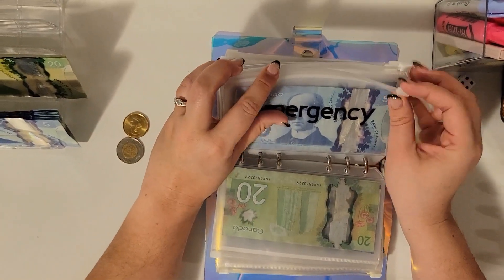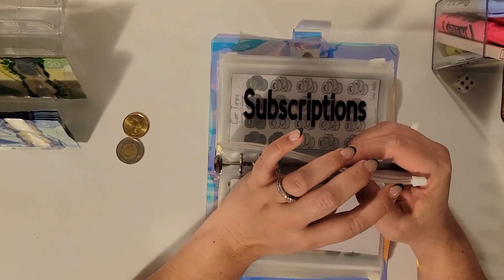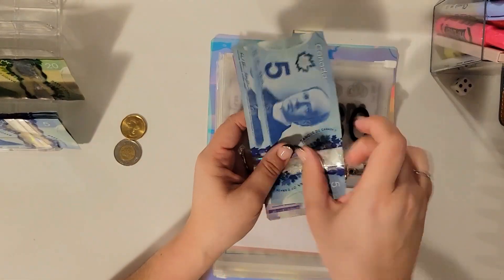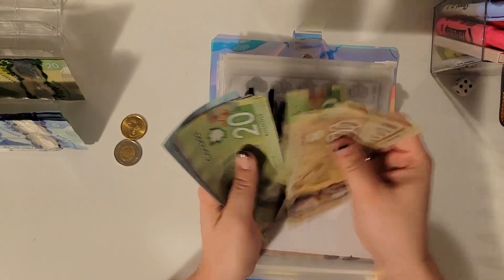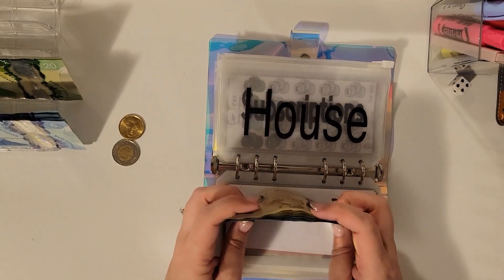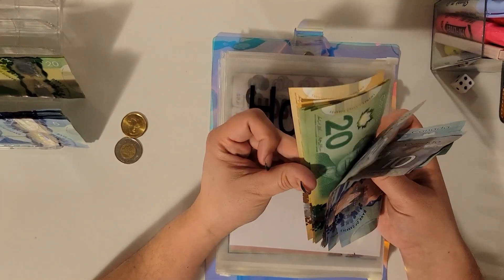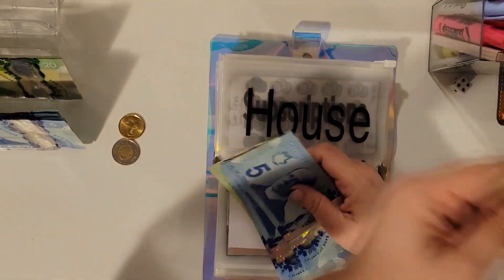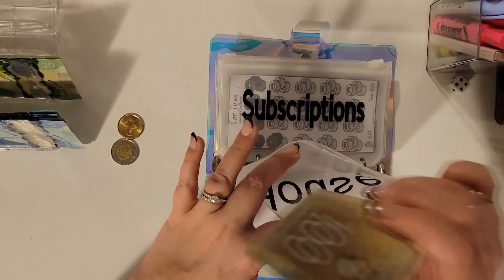Costco's fully funded. Emergency is not getting anything. House maintenance is getting $10, bringing us to $375. Actually, I bought something for the bathroom and it was $20, so I'm going to pull that out now — so that makes it $355. I totally forgot about that.